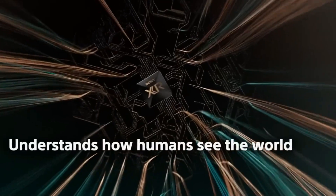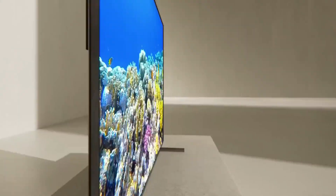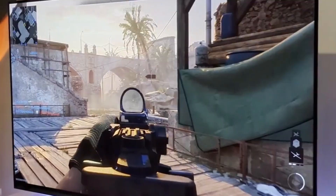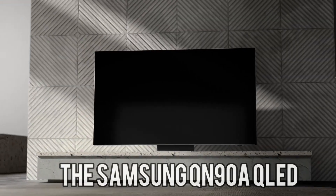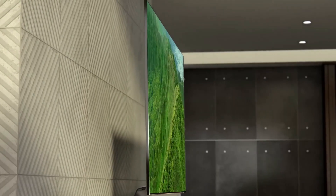Sony's Bravia A90J stands as a testament to innovation, featuring OLED technology and the Cognitive Processor XR for unmatched picture and sound optimization. It's a choice for those who demand the pinnacle of visual excellence.